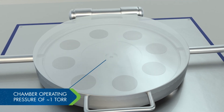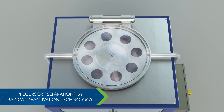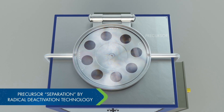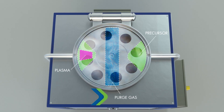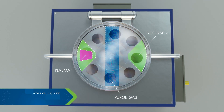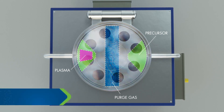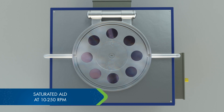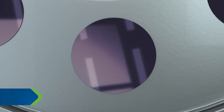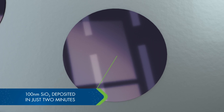Once precursor and purge gases are introduced, simple DC plasma is ignited. LOTUS's patented radical-enabled ALD process simplifies precursor separation. Substrates are then transported via rotary platen through precursor and plasma zones, resulting in highly efficient precursor utilization with low particulate generation, while preserving the integrity and advantages of ALD coatings.